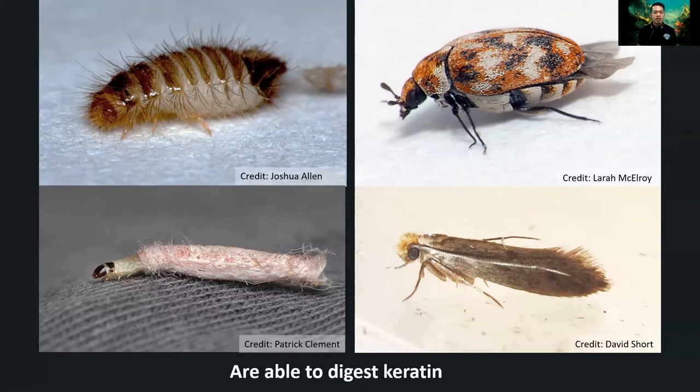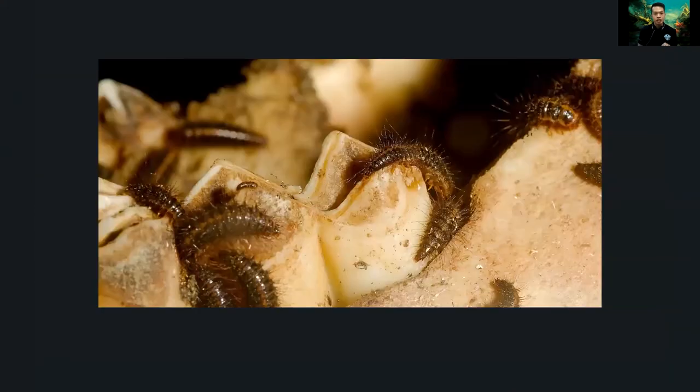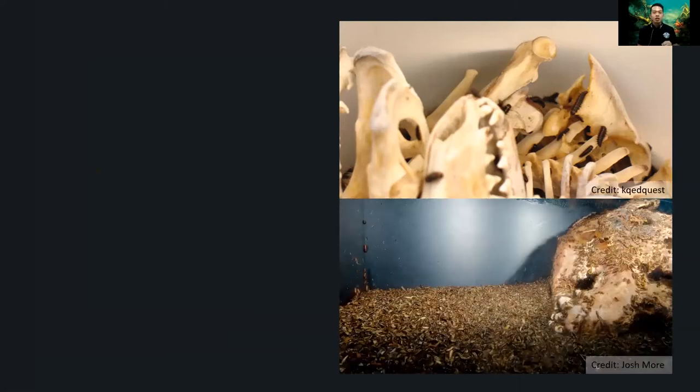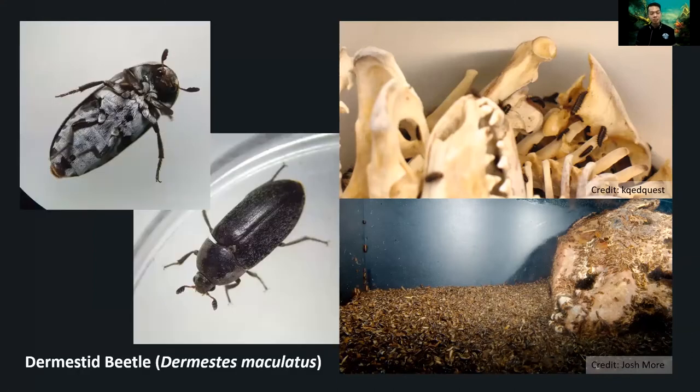Dermestid beetles are famous for cleaning up dead bodies — they clear flesh, fat, and ligaments, leaving only bones behind. They are voracious feeders and can clean an entire corpse within a few days. Natural history museums actually use specialized rooms with dermestid beetles to clean carcasses for bone specimen displays. They finish up the job very, very fast.